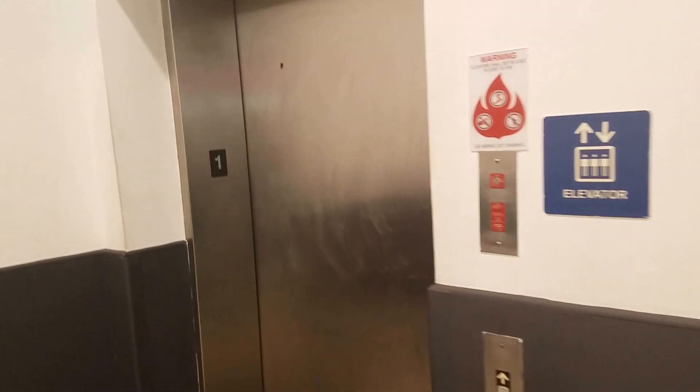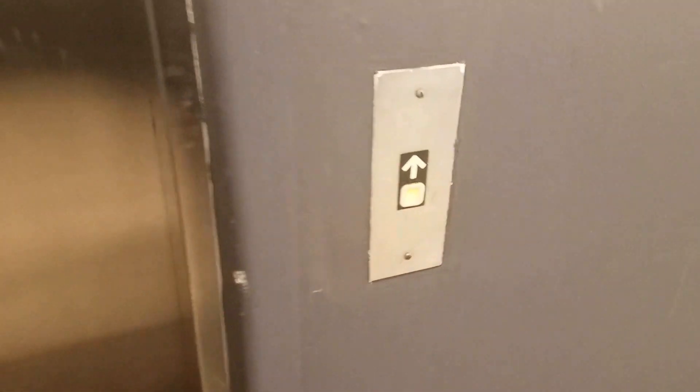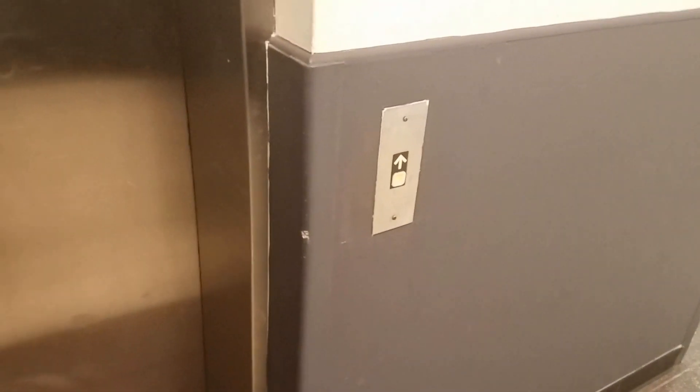Behold, this is the elevator here at the Beltway Plaza Mall in Greenbelt, Maryland. I think it's a Dover. I don't know why I like Dover elevators, but it sure beats this one out of the ordinary.